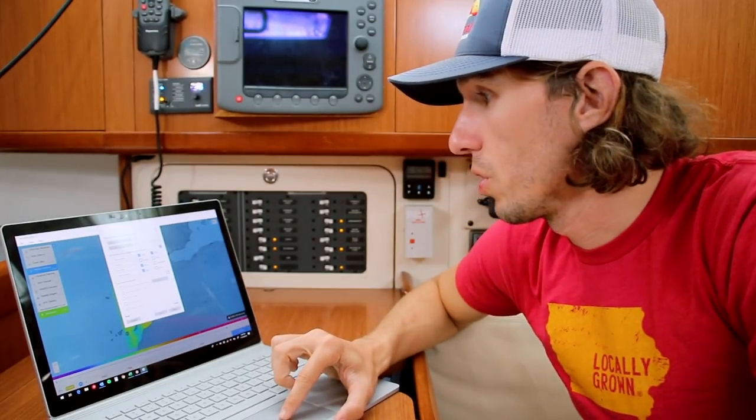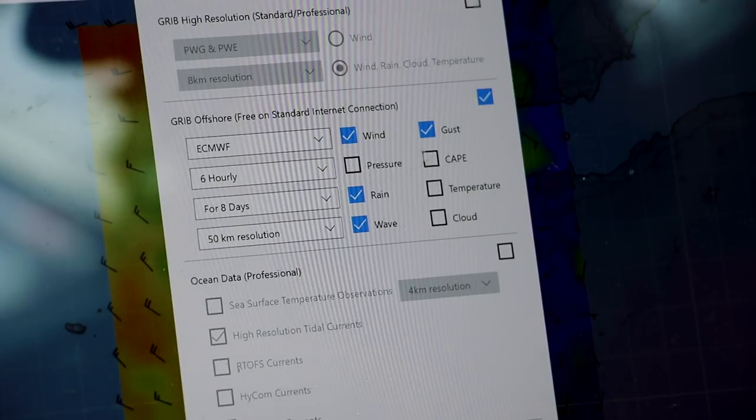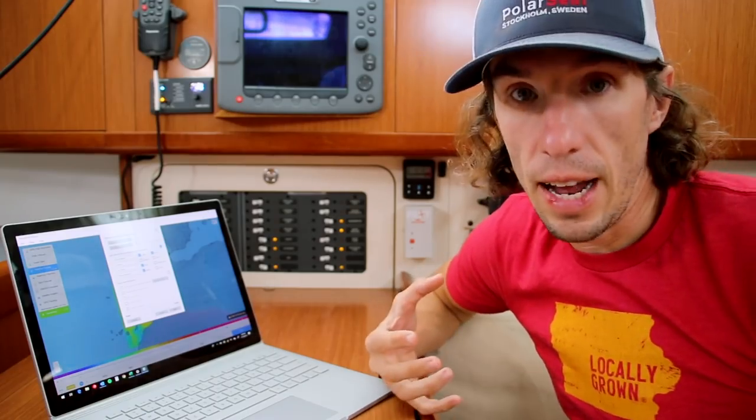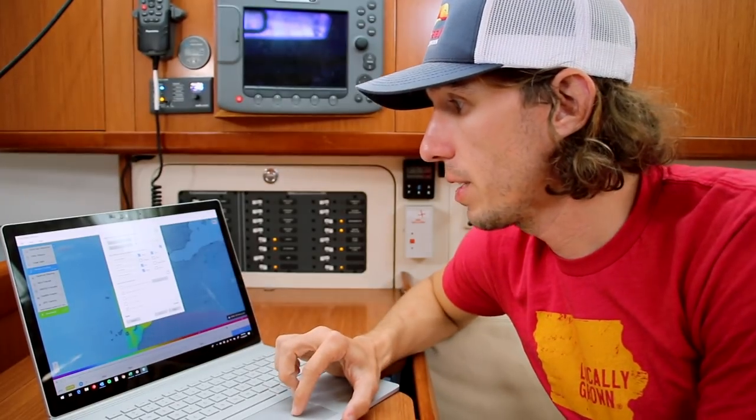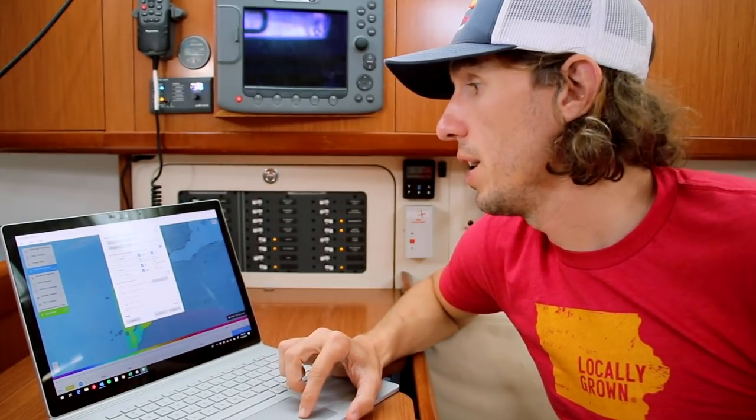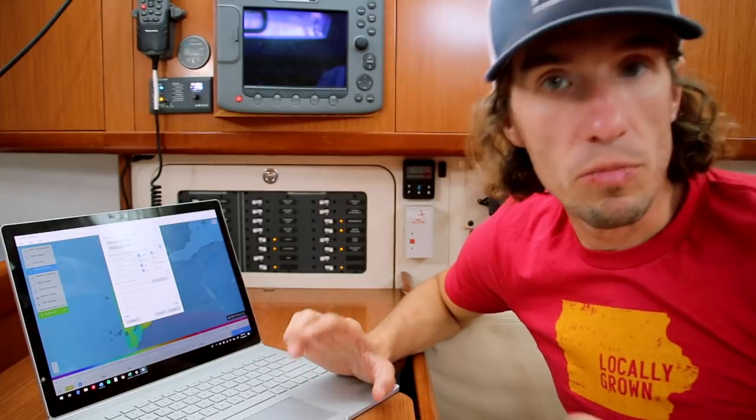With the basic GRIB files we can select a bunch of data options: wind, gust, pressure, CAPE — which relates to atmospheric activity indicating thunderstorm potential — rain, temperature, and clouds. I'm usually only interested in wind, gusts, rain, and waves. Sometimes pressure, depending on conditions.